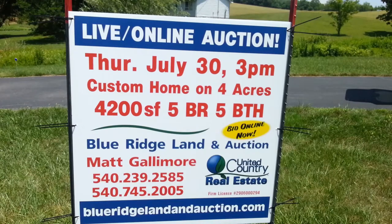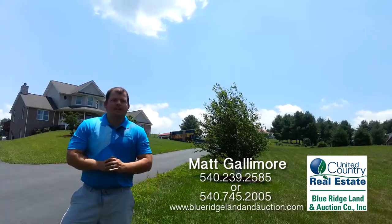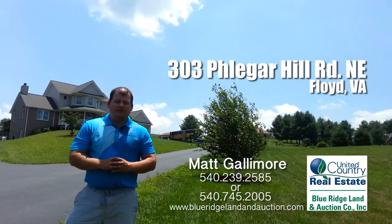Hello, this is Matt Gallimore with United Country Blue Ridge Land and Auction. I'm standing on a property located on Flagler Hill Road here in Floyd, Virginia. It's within a five-minute drive of the town of Floyd.